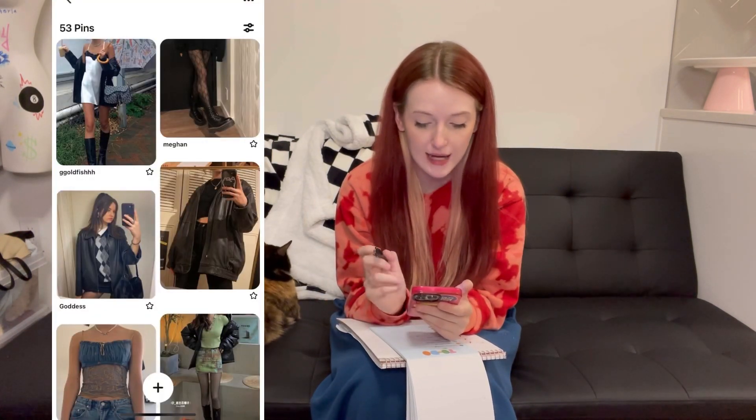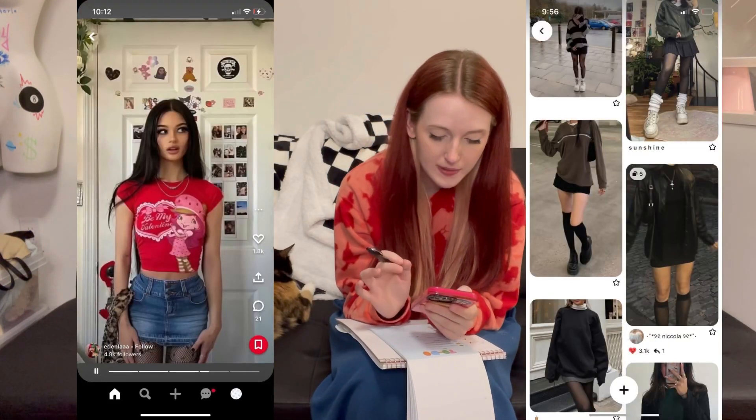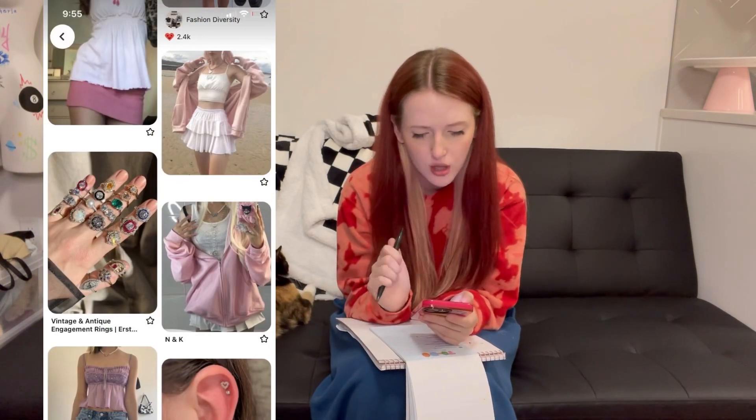Looking through her Pinterest photos, there are so many outfits with an oversized sweater and a mini skirt, so that's definitely what we're going to try to do. She has this one photo of the strawberry shortcake light pink vibe she was going for, so maybe I'll incorporate that, but most of the photos are nothing like that — it's a little confusing when people just throw in something random. Let's see what we can pull for her.